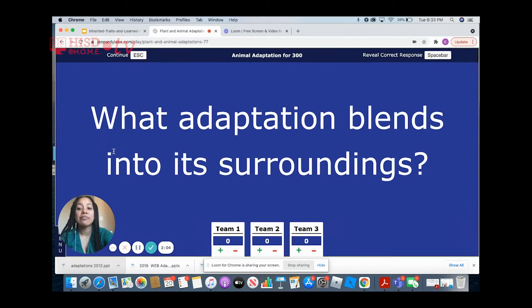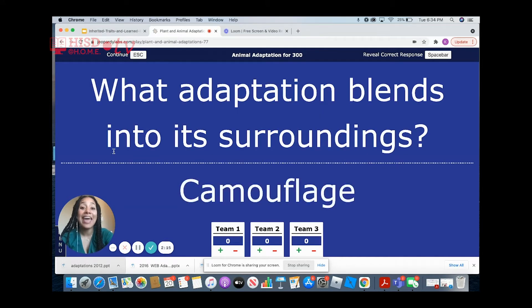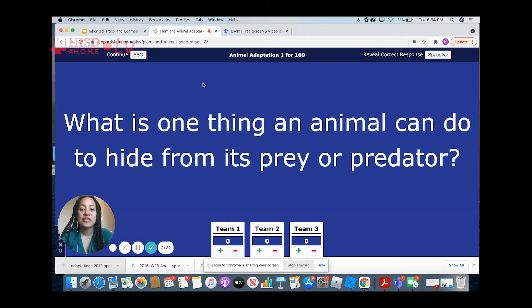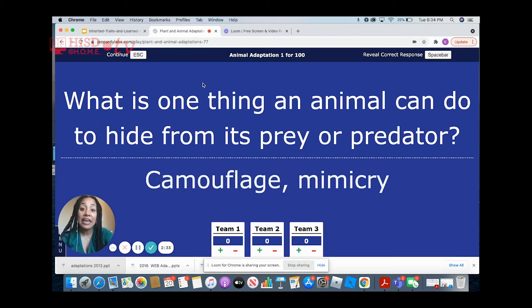Animal adaptations for 300. What adaptation blends into its surroundings? That would be camouflage. What is one thing an animal can do to hide from its prey or predator? It can either camouflage or mimic another animal that the predator does not want to interact with.